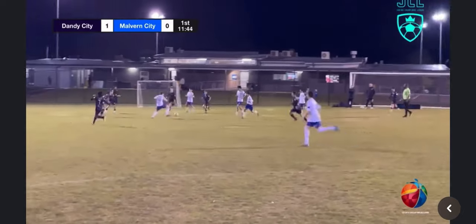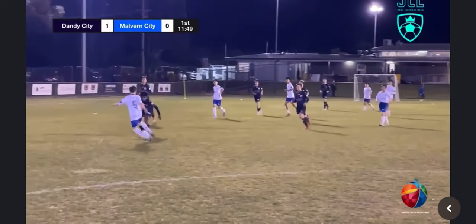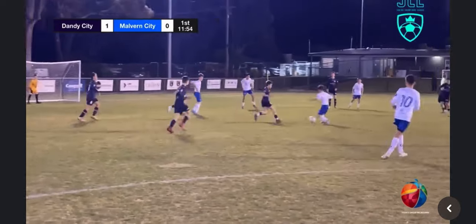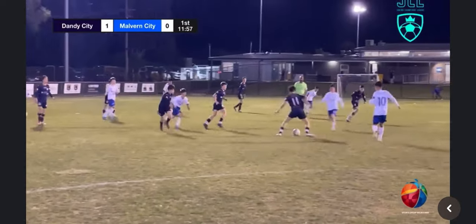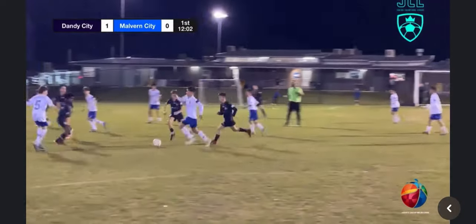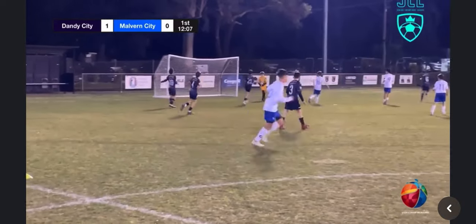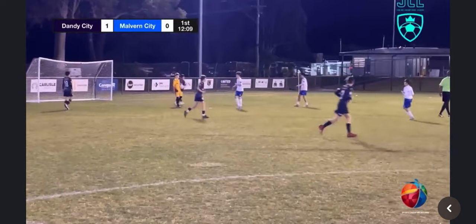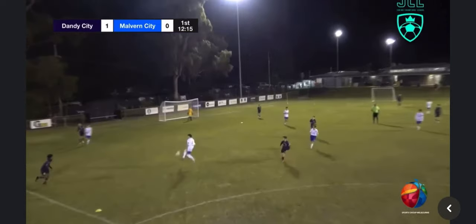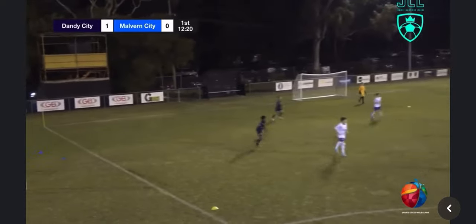Malvin look for a response here as they've got possession in their attacking half. Aaron has it out wide. Shree tries to put a tackle in — unsuccessful. Dandy City win it, gained back by Malvin. Aaron has it in the wide areas, whipped in, and the Dandy City keeper is happy to claim that one. Dandy City play it from the back, blocked by Aaron. Dandy City keeper happy to go long but no one there.